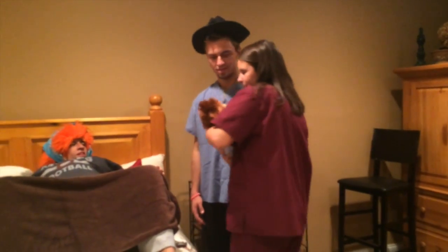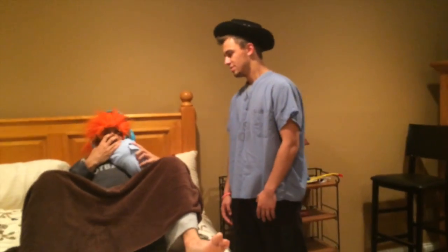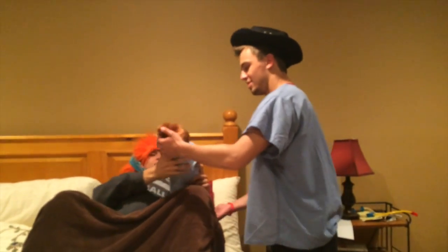Alright, here's your baby — you can think of a name for it. Be careful. I think it's your name, Jose. Oh, let me see it, let me see. Careful!